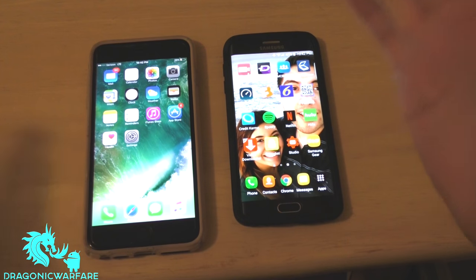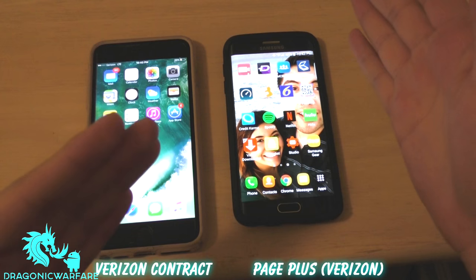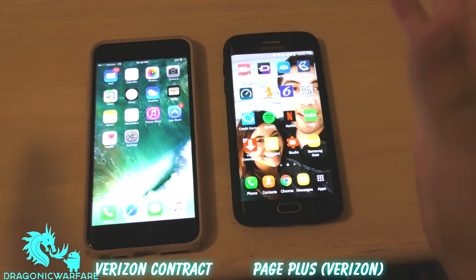I had a lot of requests to do this video comparing Verizon versus Page Plus. Even though my channel revolves around Boost Mobile, I still like technology, so let's see what kind of speeds we're going to get.